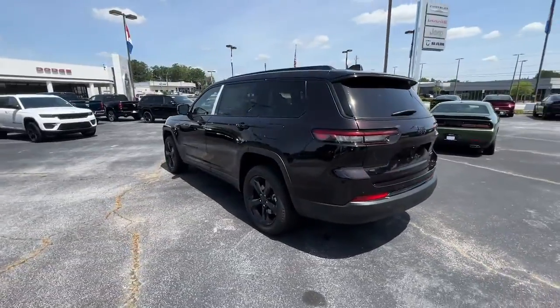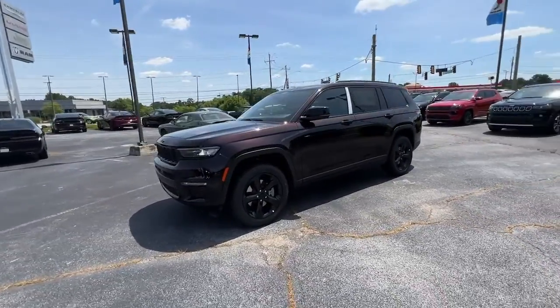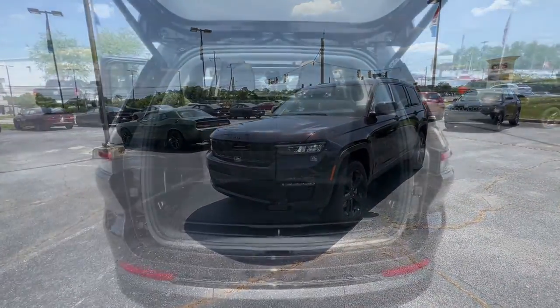These are just some of the great options this vehicle comes with: panoramic roof, navigation system, keyless entry, and a V6 cylinder engine.